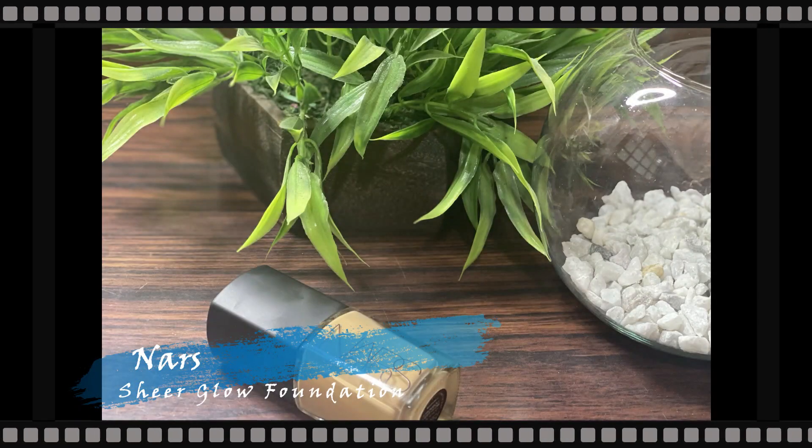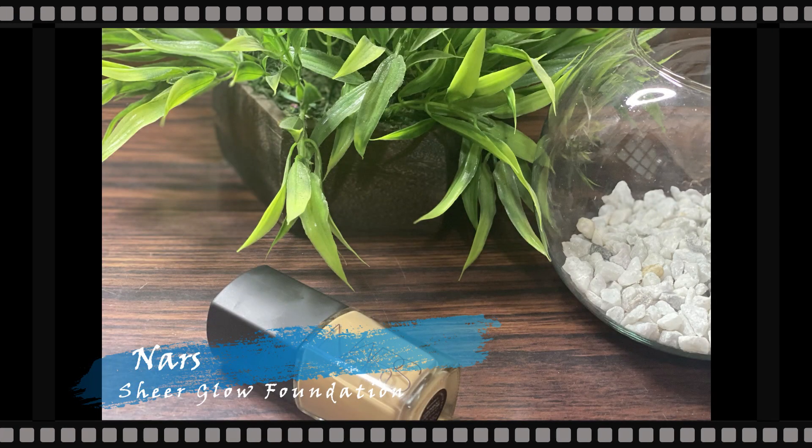Now for the foundation, I'm taking my NARS Sheer Glow Foundation — just a very small amount on the back of my hand — and with my Pack Beauty foundation brush I'm applying it all over the face. It's a really beautiful lightweight foundation that gives a nice dewy finish. It's not matte; it gives a glowy look, blends out like a dream, and does not feel heavy or cakey. It just looks like your skin but better.